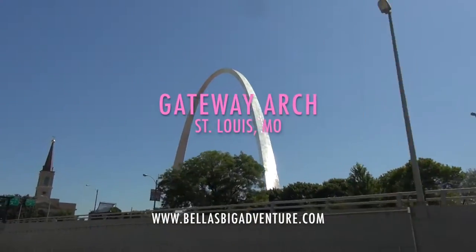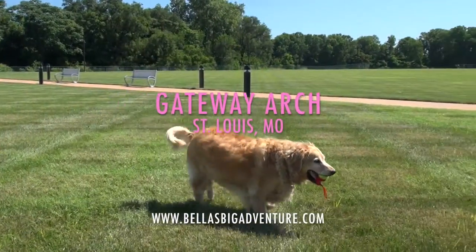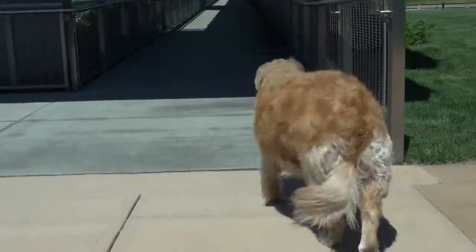Hi, it's Bella again. This week I visited the Gateway Arch in St. Louis, Missouri. Well, sort of.